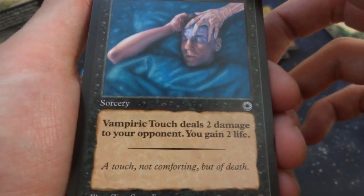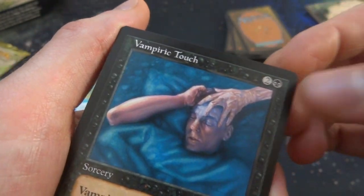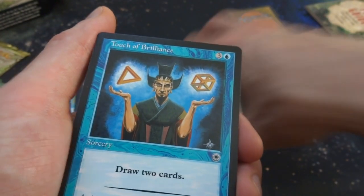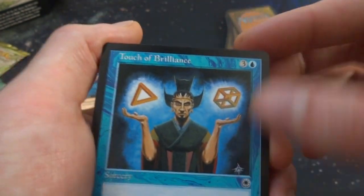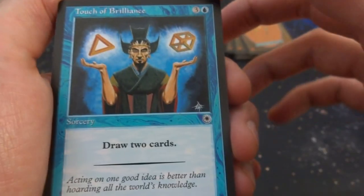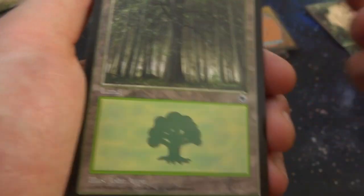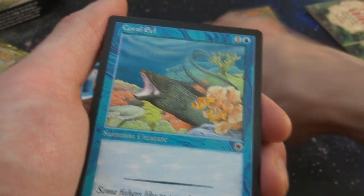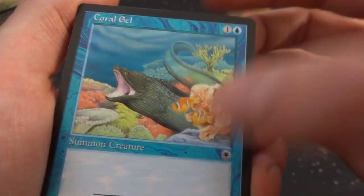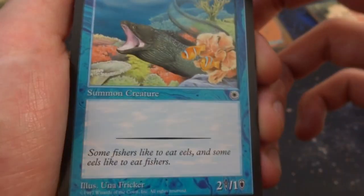Flavor text on Vampiric Touch: 'The touch, not comforting but of death,' by Xena Saunders. Touch of Brilliance — three and a blue: draw two cards, by John Colhart. A forest, and the same lands repeating. Coral Eel — beautiful art with Nemo in the background and a moray eel coming at you; it has a translucent tail. By Una Fricker, it's a 2/1 for one and a blue.